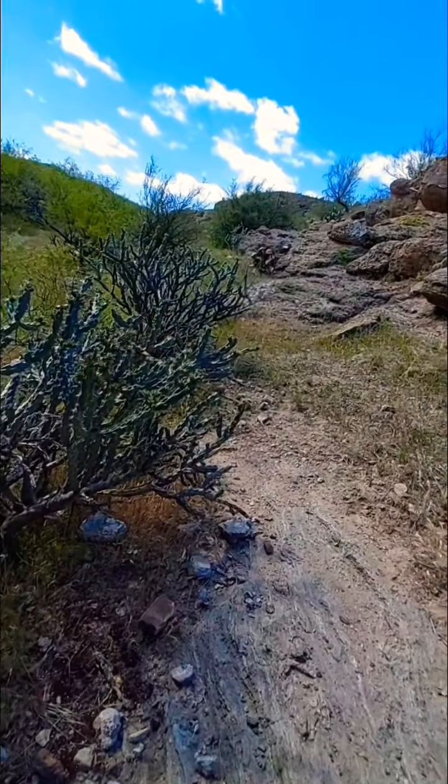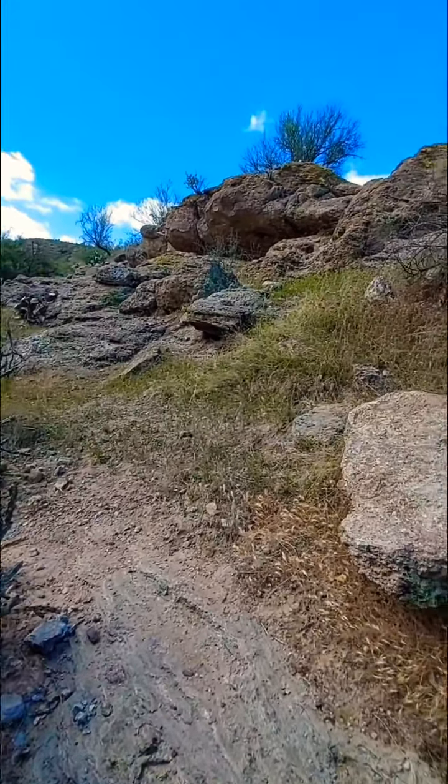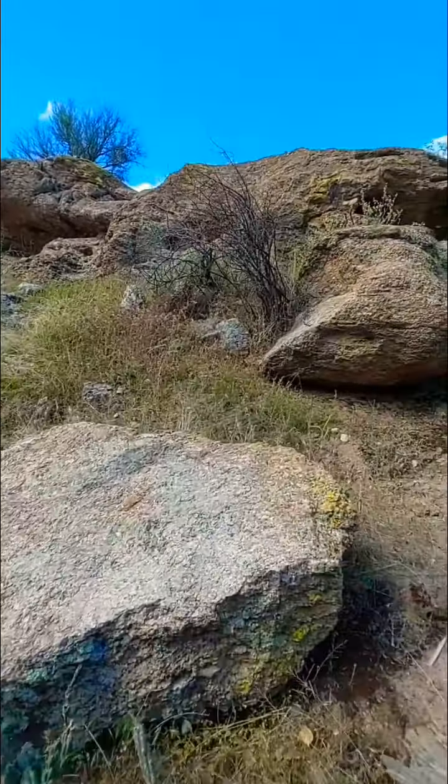There was lots of desert, cactus, rocks, sky — plenty to see.